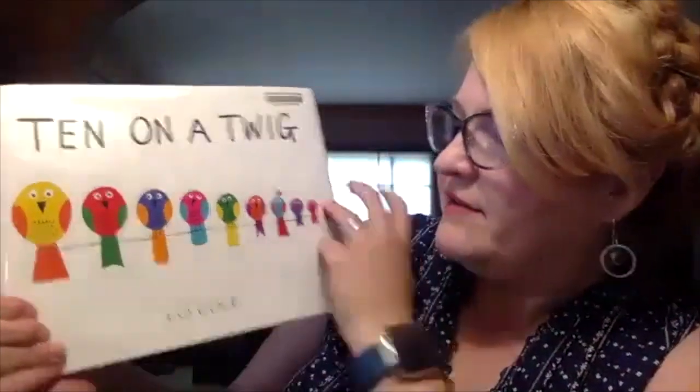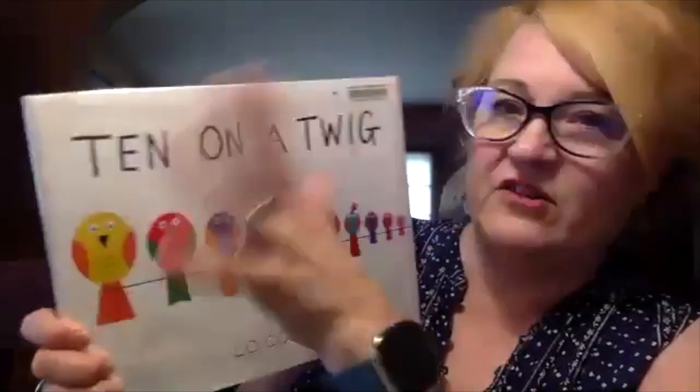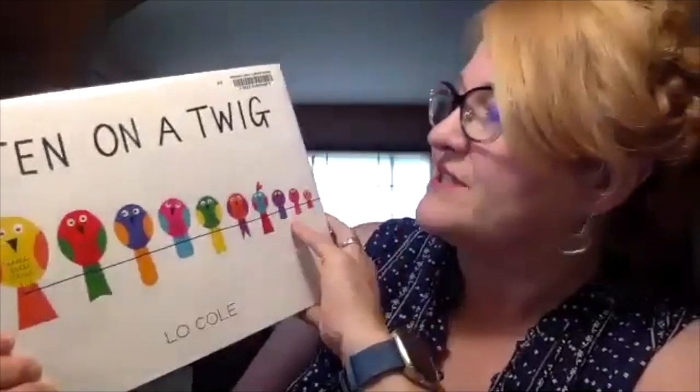This author is local. I think this might be their first book. I just noticed they've got a second book coming out — I think it's this fall. It's kind of a 'ten on a something' story and it looks a lot like this. So that's something to look forward to.